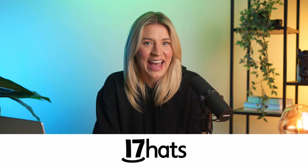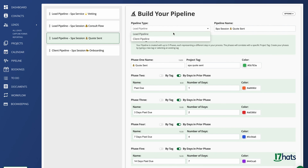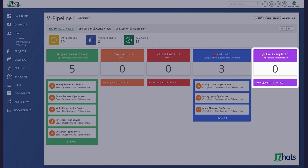And finally, there's 17Hats. This one's awesome if you're running a smaller operation, like a solo studio. It does pretty much everything — client management, invoicing, scheduling, you name it. It's kind of your all-in-one toolkit, which makes running your business so much smoother.